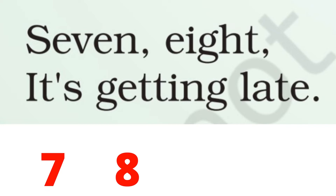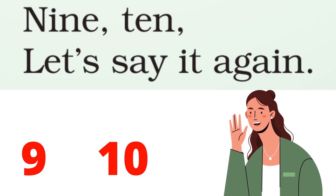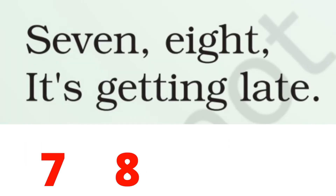7, 8, late हो रहे हैं. 9, 10, let's say it again. Say मतलब बोलना, it again — फिर से हम बोलते हैं.